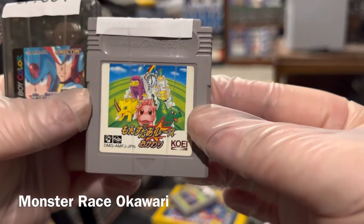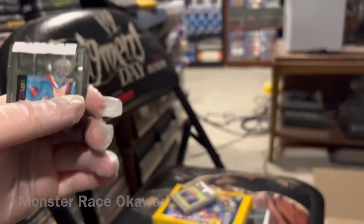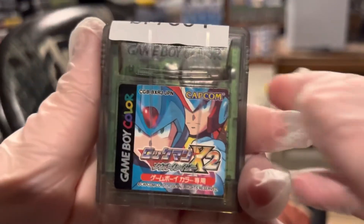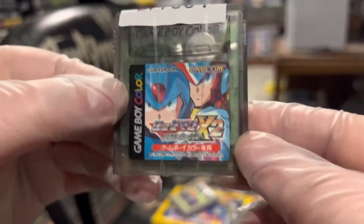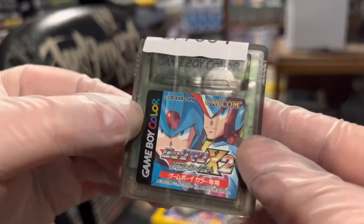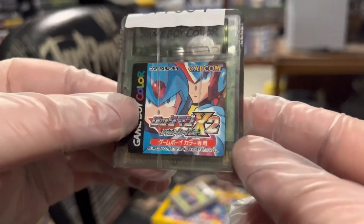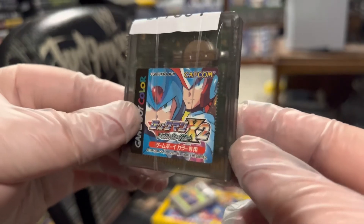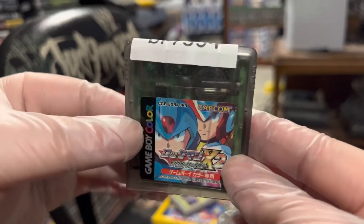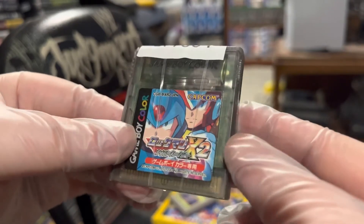I'll put the title in the captions for this one. This one needs no captions — it's Rockman X2 for Game Boy Color. I already have Mega Man X and X2 complete in box, so like Rockman Dash I would like to get the Japanese equivalents complete in box, but you've got to start somewhere.